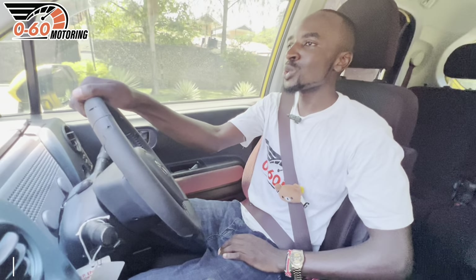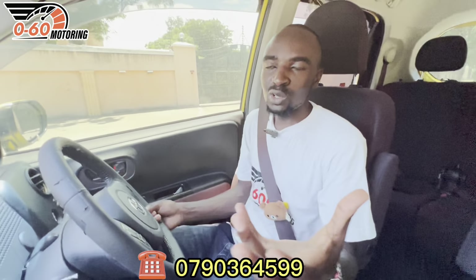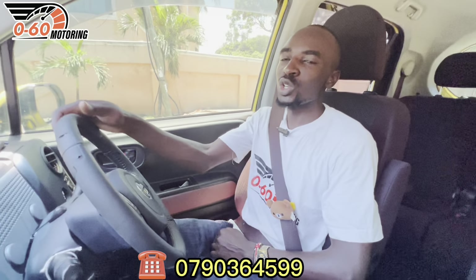Hello there, welcome back to 0 to 60 Motoring. My name is Bill Siotuori and today I'm going to tell you more about the 2016 Toyota Porte. Remember, 0 to 60 Motoring is a tried and tested platform that makes your car ownership journey easy — we scout for clean cars, inspect them, and make the process simple. You can also find articles, blogs and vlogs on our website at 0 to 60 Motoring. Alright, 3, 2, 1 — 2016 Toyota Porte review.